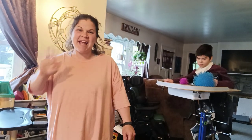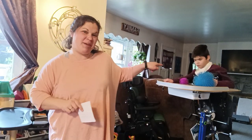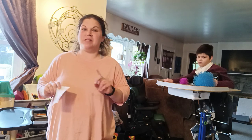Hi everybody, welcome to my day. I'm Dani and this is Miles. We want to show you some of his equipment.